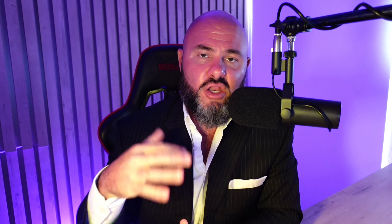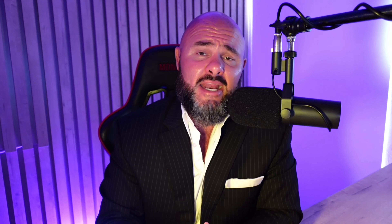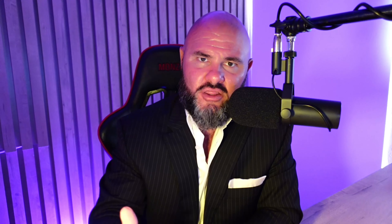This leaves us with no alternative but to look at the DCF model. Growth rates predicted by some analysts are pretty aggressive at about 16%, but we're going to be a lot more cautious and go with 3%, 6%, and 9% on our growth rates. Using a fair target PE ratio of 305 — even though I'm extremely uncomfortable with that — to stay consistent with current valuation metrics, that brings us to an average buy price today of $21.97, indicating the stock is still potentially about 20% overvalued. Even going more aggressive at growth rates of 6%, 9%, and 13%, that brings us to a price of $24.86, still indicating the stock is potentially about 10% overvalued.